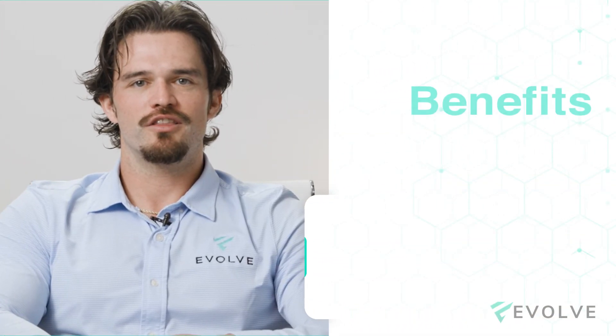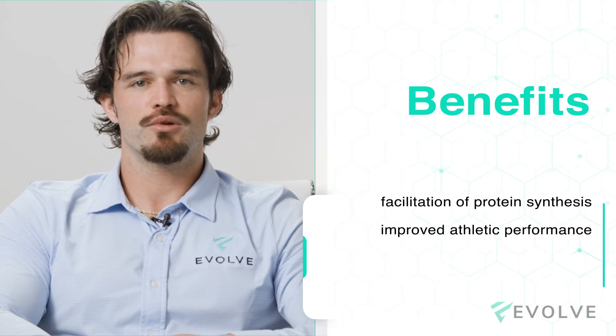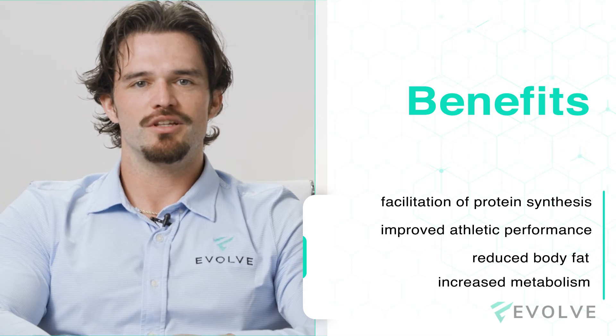The benefits of IGF-1 are the facilitation of protein synthesis in the body, improved athletic performance, reduced body fat, and increased metabolism.